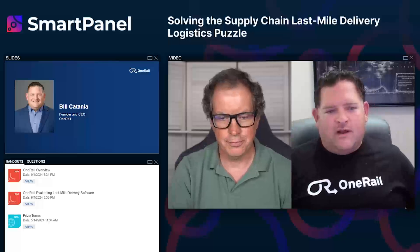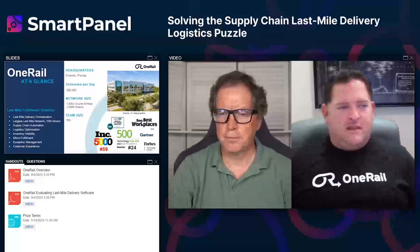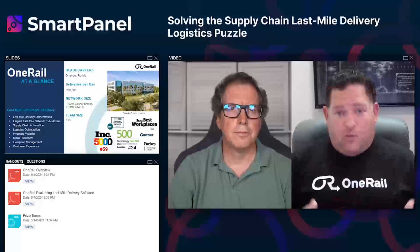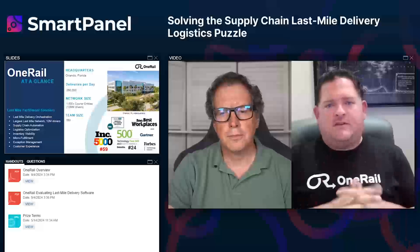One Rail is a last mile omnichannel fulfillment solution. We give our customers capabilities to execute what Amazon has perfected — having invested over $100 billion — by leveraging their assets: their warehouses and stores, unlocked with our transportation network, our technology, and our team that provides support.